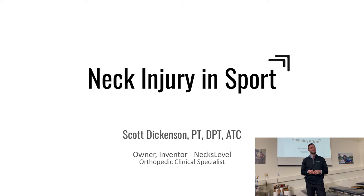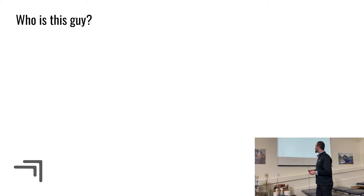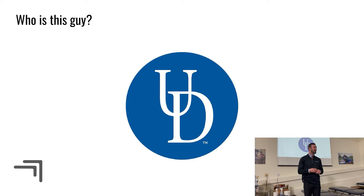I went to Pitt for undergrad, studied athletic training there when you could still get the bachelor's degree, and graduated in 2016. After that I went to USC for physical therapy school — sunny Los Angeles, sick of the cold Pittsburgh winters, and enjoyed three years out there. Then I came back to the University of Delaware, where I was across the street at Star Campus treating student athletes during my orthopedic residency for physical therapy.